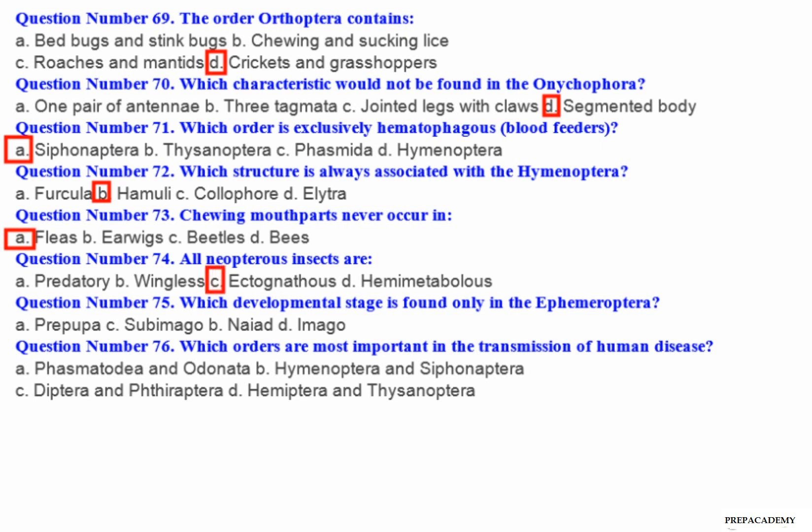Question number 75: Which developmental stage is found only in the Ephemeroptera? A. Prepupa. B. Subimago. C. Naiad. D. Imago.